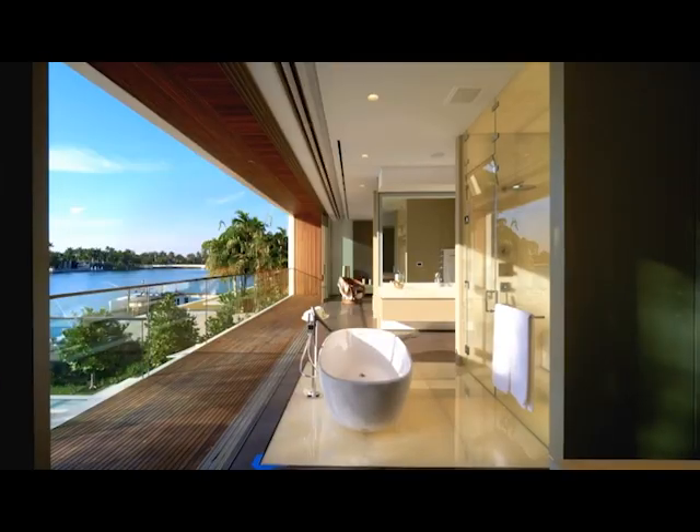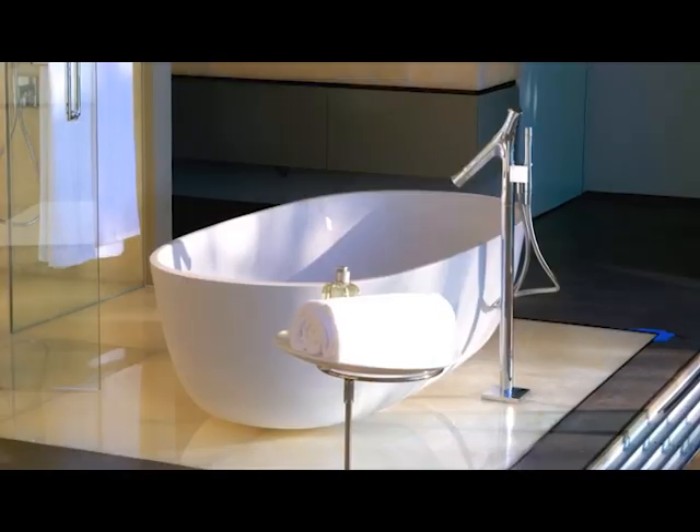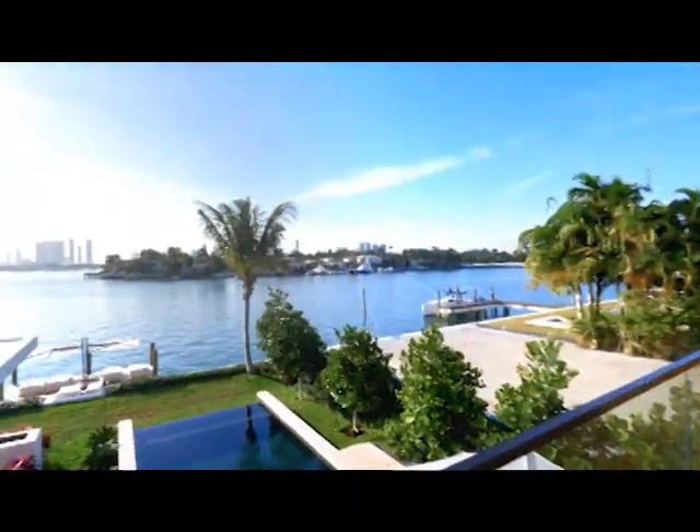And then an eggshell bath facing out to the indoor-outdoor flow with a standpipe there too. Isn't that impressive? What a home. A very different tapware too. Then we see this illuminated stone bathroom top there.